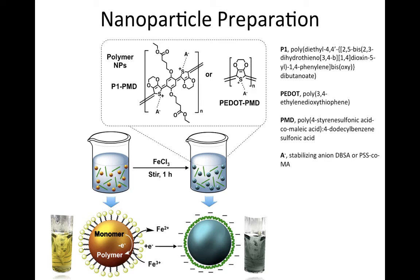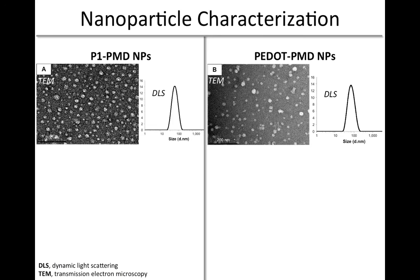These are referred to as P1-PMD or P-dot-PMD nanoparticles, respectively. The oxidative emulsion polymerization process resulted in the preparation of stable, aqueous suspensions of spherical nanoparticles of less than 100 nm in diameter, as determined by dynamic light scattering and electron microscopy.